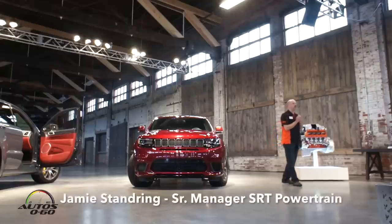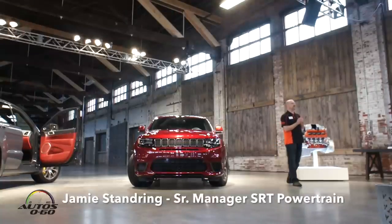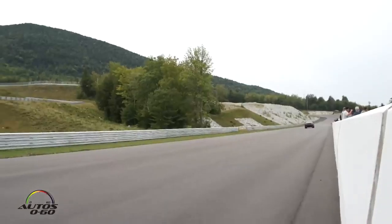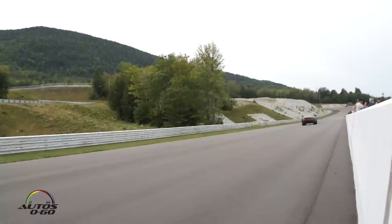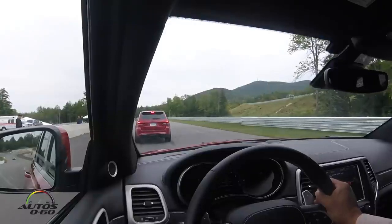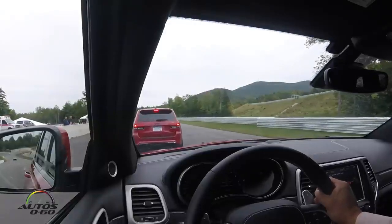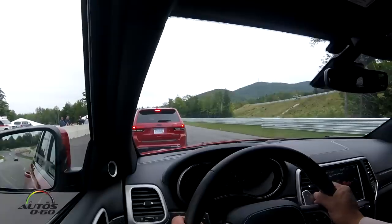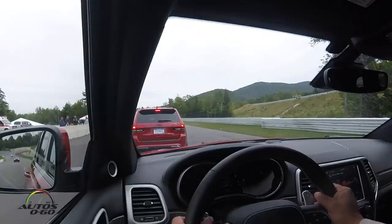I'll talk a little bit about launch control because that's one of the other changes we've made to the vehicle, which is largely driven by the powertrain. Launch control is used to get the vehicle off the line at the drag strip. We've got three elements to the launch control system now: a new torque reserve system, AMAX shifting on the transmission, and some unique settings for the new QuadraTrack system.